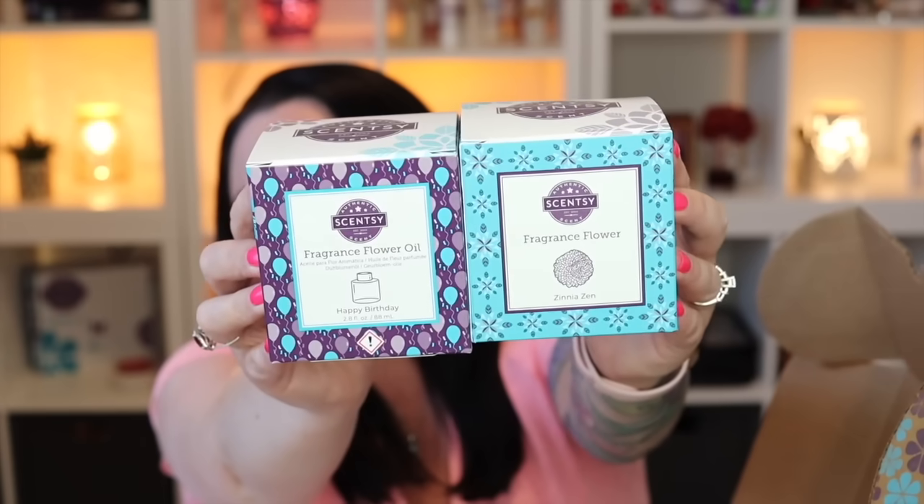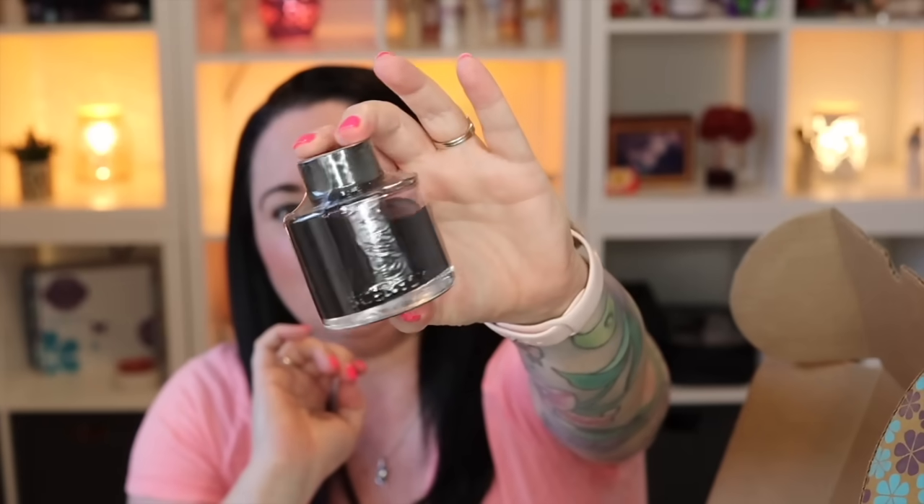Now we have our fragrance flower. The fragrance flower design is Zinnia Zen, and — drum roll please — the scent is Happy Birthday! I swear I didn't know! So Happy Birthday in a fragrance flower — amazing. If you love Happy Birthday, you might need to pick up a couple of Whiff Boxes because this is the only way to get a Happy Birthday fragrance flower. I love this design. The Zinnia Zen fragrance flower is white, but once you put it in the oil it will change to a beautiful purple.